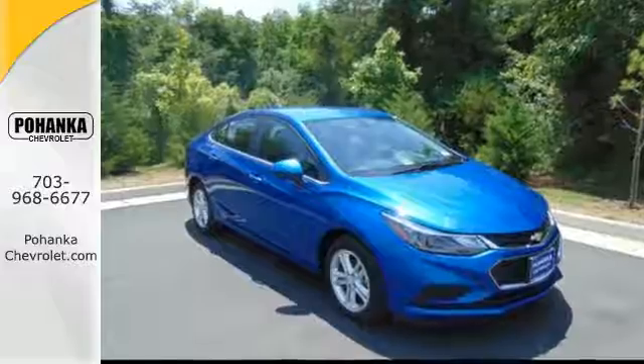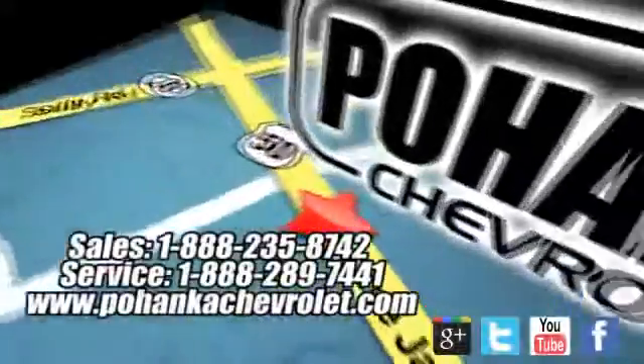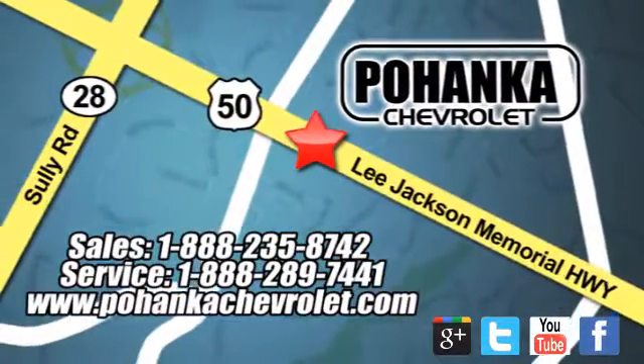Take it for a test drive. Pohanka Chevrolet is a great place to buy a car. We're conveniently located at 13915 Lee Jackson Memorial Highway, Route 50 in Chantilly.